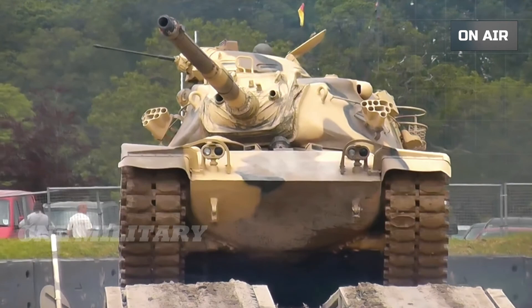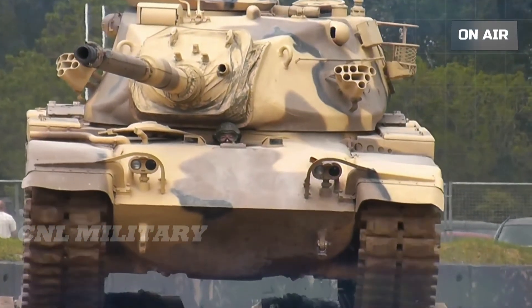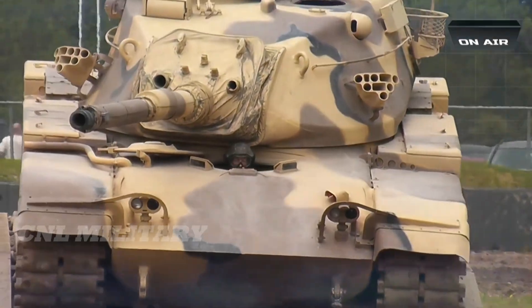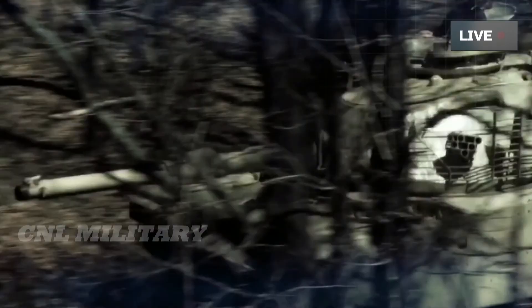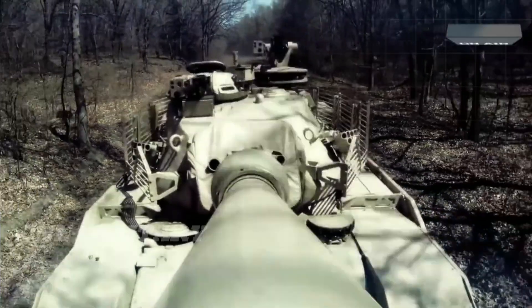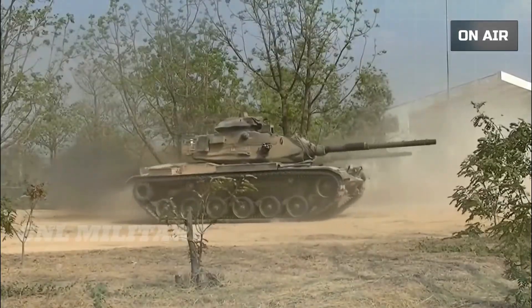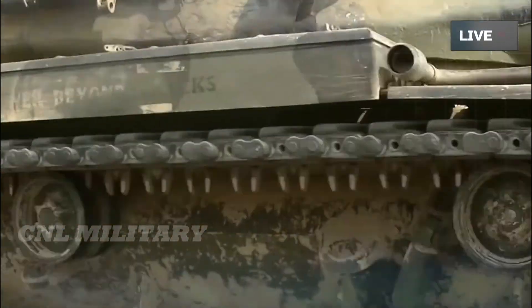Just how far can you soup up a tank from the 1960s? The M60 Patton was the mainstay of the U.S. tank fleet in the 1960s and 1970s, before being replaced by the M1 Abrams tank currently in service. However, more than 5,000 Pattons remain in service in the armies of 19 countries.